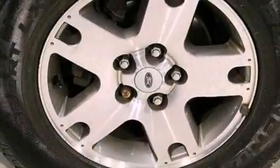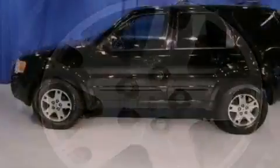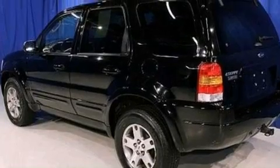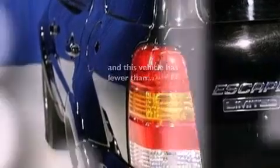Its top features include a multi-function display, air conditioning, cruise control, seven intelligently positioned speakers, leather seats, a multi-link rear suspension, alloy wheels, dusk-sensing headlights, an auto-dimming rear-view mirror, and this vehicle has less than 74,000 miles.